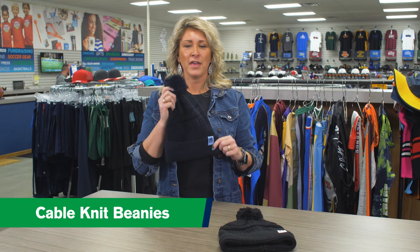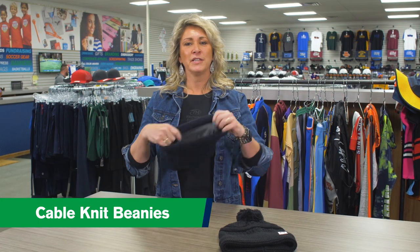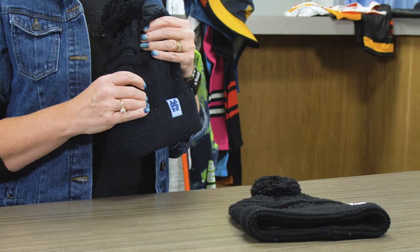These hats come in six different colors, they have a matching pom, they have a fleece-lined ear band, and they can be decorated with embroidery or a patch.